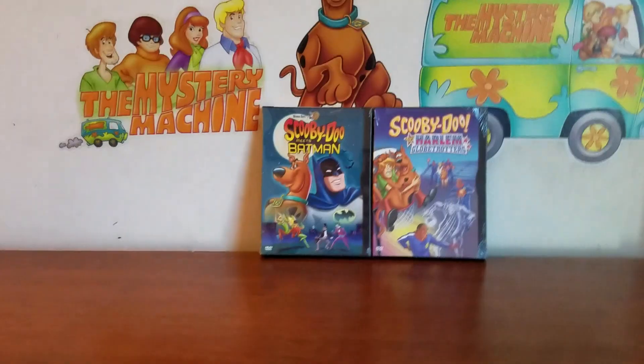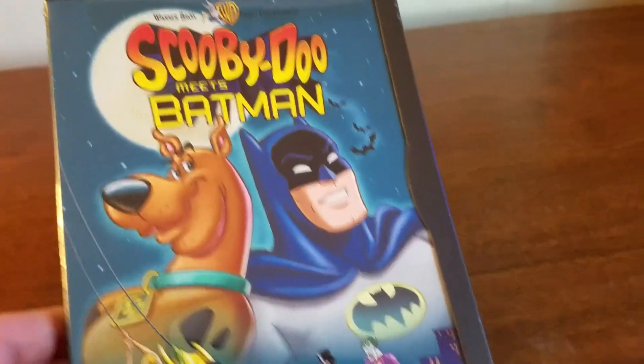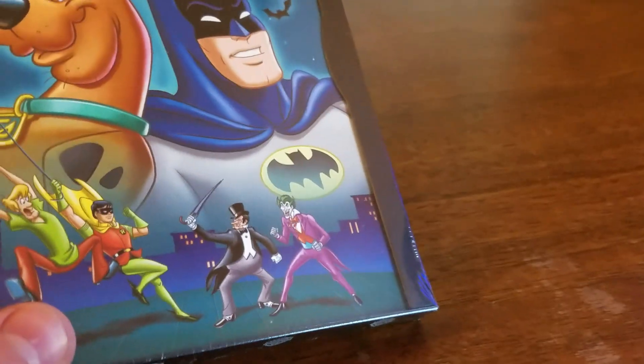Hey guys, today I got Scooby-Doo Meets Batman and Scooby-Doo Meets the Harlem Globetrotters, so let's start with Scooby-Doo Meets Batman. On the cover it says Scooby-Doo Meets Batman, there's some bats flying down, it's Batman and Scooby-Doo, Shaggy and Robin swinging in on some grappling hooks, and there's Joker and Penguin — the villains in both these episodes.